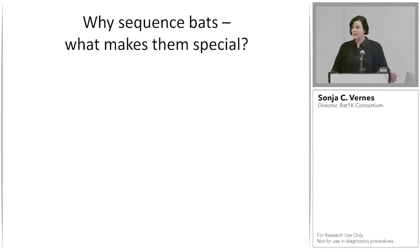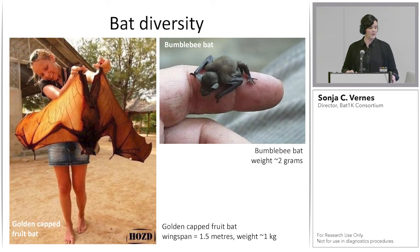Before I go into what we've been doing with the Bat1K project, I want to spend a little time explaining why it's so important that we sequence bat genomes — why bats are special and what we can learn from them. One thing immediately clear is the extraordinary diversity you can see. For example, just in size: the golden-capped fruit bat has a wingspan of almost six feet, while the bumblebee bat, the smallest bat, is also the smallest mammal and fits on the end of your finger.